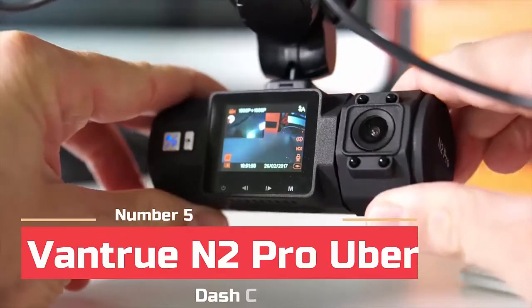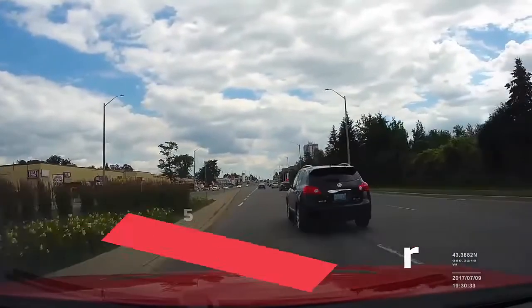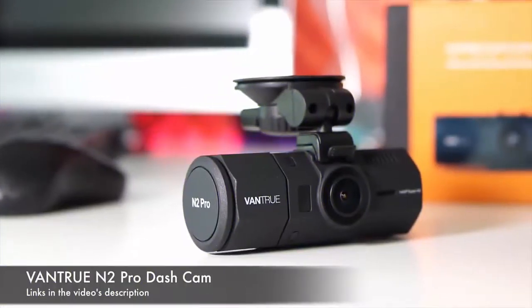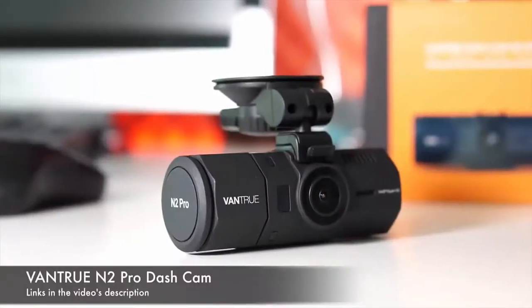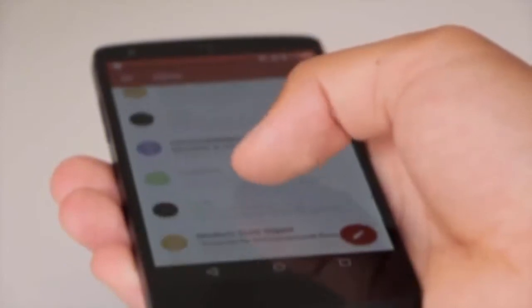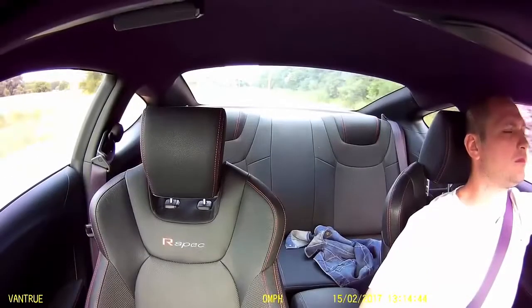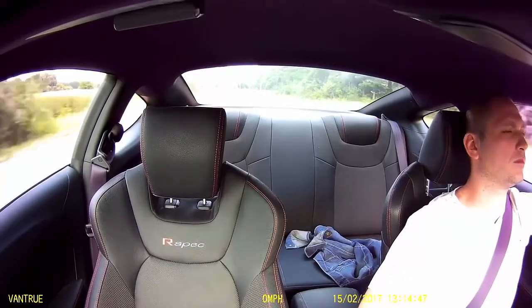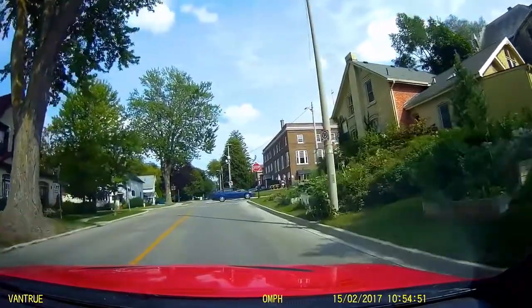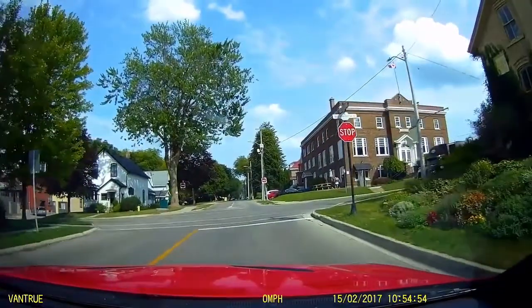At number five we have the Vantrue NT Pro Uber dash cam. In 2019 and into 2020 we saw a major increase in two-in-one dash cams that had a front facing camera as well as an interior facing camera. These often went by the name of rideshare dash cams or Uber dash cams. With the increasing popularity of apps like Uber and Lyft, dash cam manufacturers were scrambling to create their own taxi cams. The Vantrue NT Pro was one of the first higher-end dual dash cams to hit the market. The front cam records in 1080p HD using an Omnivision OV4689 image sensor.